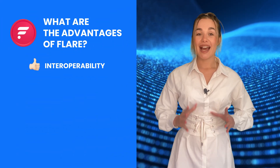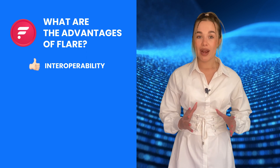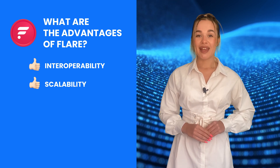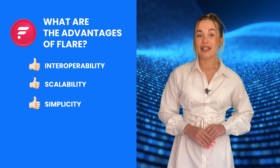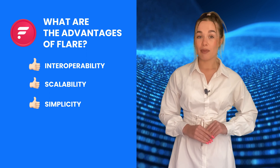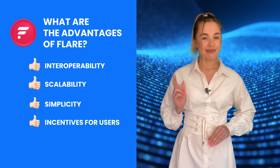What are the advantages of FLR? Interoperability: the isolation of various protocols is one of the most pressing issues in the crypto world, and FLR, which works with various blockchains, has great potential for developers. Scalability: FLR's features allow for complicated DApp ecosystems. Simplicity: the network provides an environment for building DApps in Solidity without the worry of code incompatibility. Incentives for users: the regular FLR airdrops make holding the token more beneficial.